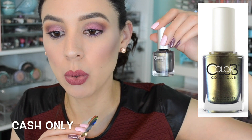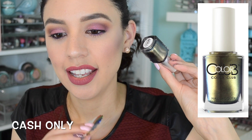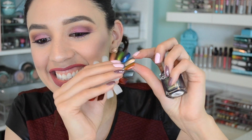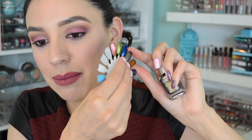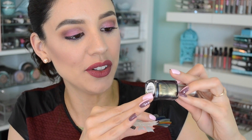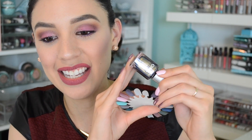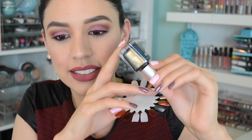This next color is 'Cash Only.' It looks like a boring silver color at first, but it's actually purple, blue, and then silver. It's so bizarre — I can't figure out why the camera doesn't pick this up because it's absolutely incredible. Look how beautiful that is. I don't even know why I'm doing this video if I can't capture the essence of these colors.